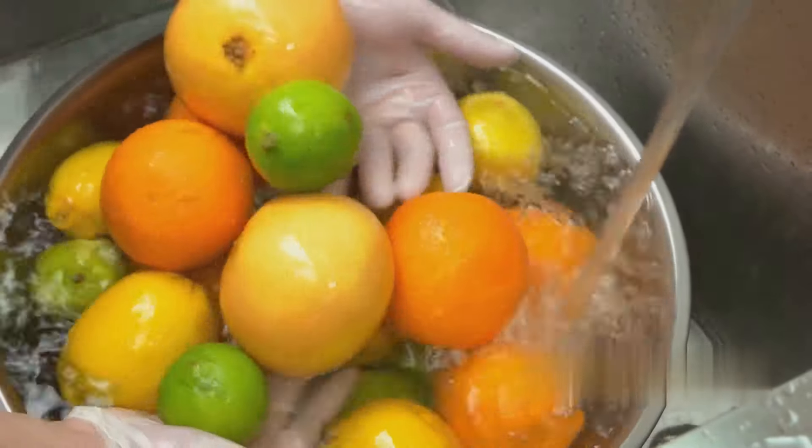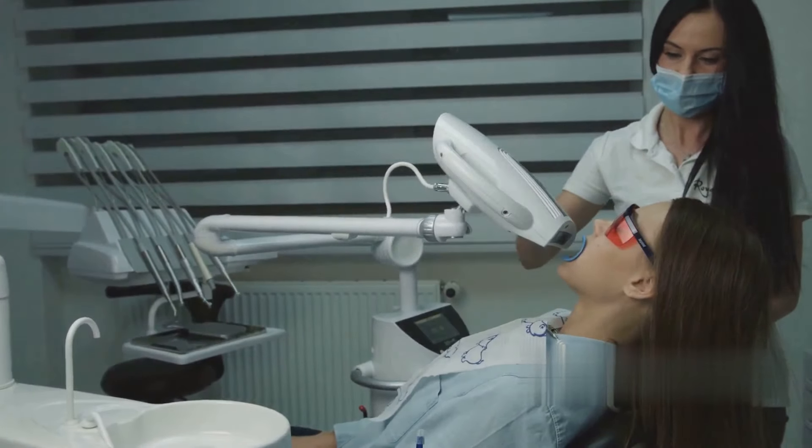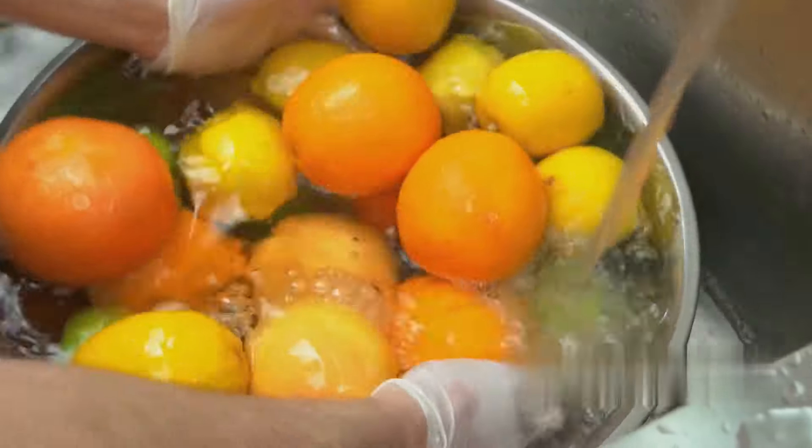At 16, baking soda can be used to clean fruits and vegetables. A solution of baking soda and water can help remove pesticides and dirt from your produce, making them safer to consume. Just remember to rinse thoroughly after the baking soda bath.